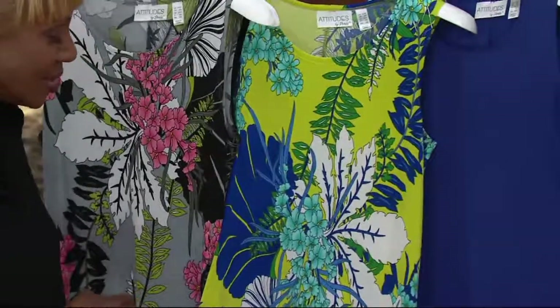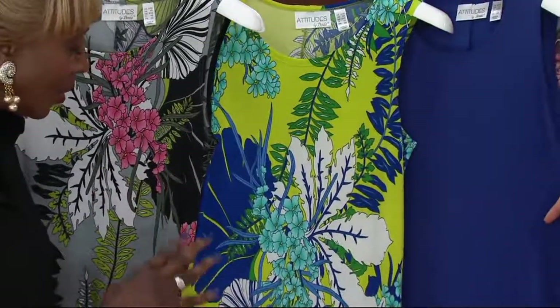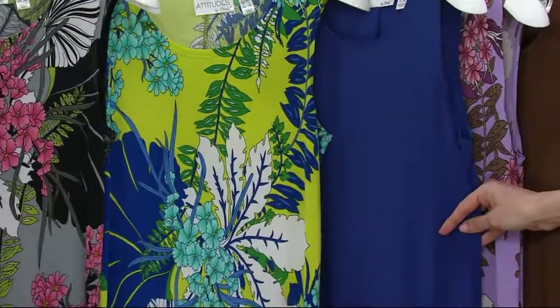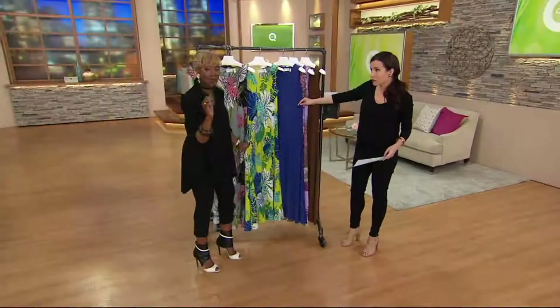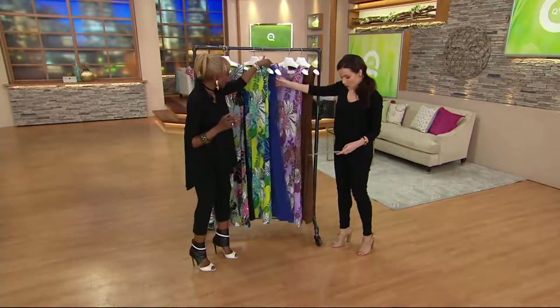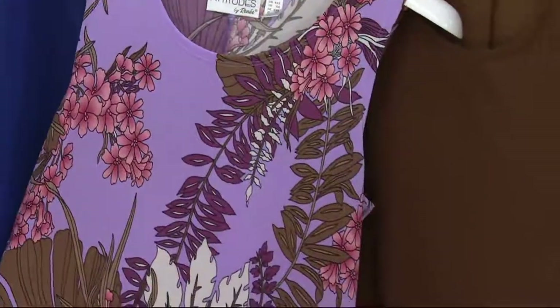Look at that, ladies — isn't that fabulous? I love this print; it's great. The print is really something, and a lot of women, some of us like prints, some of us don't. I try to give you a print that's easy to wear and that you would like. And then we also have it in coconut brown, and the coconut brown has a beautiful violet color with that lavender.